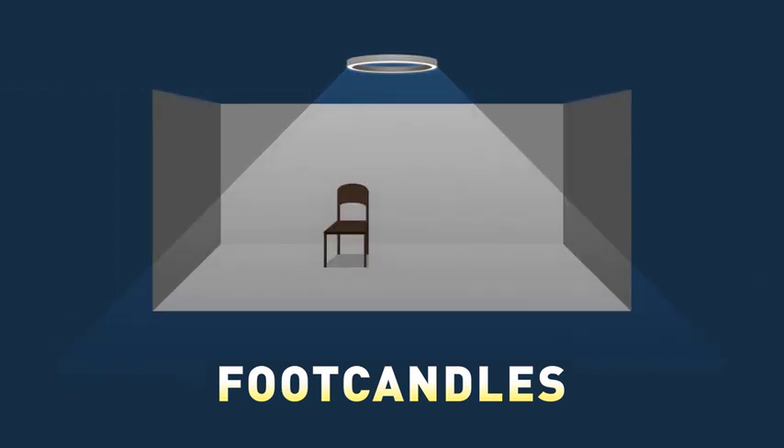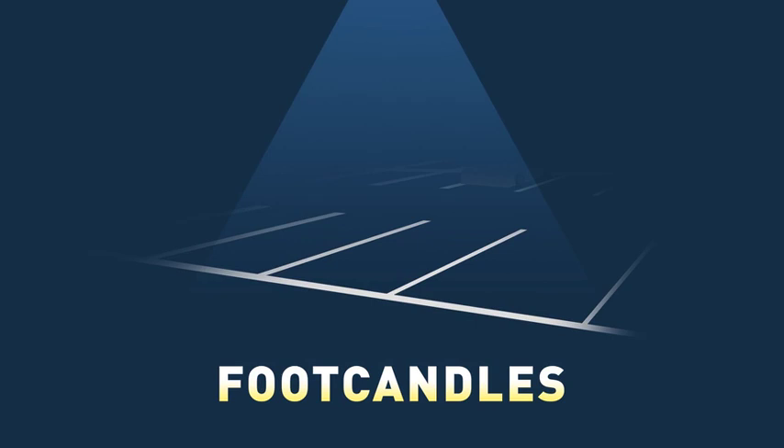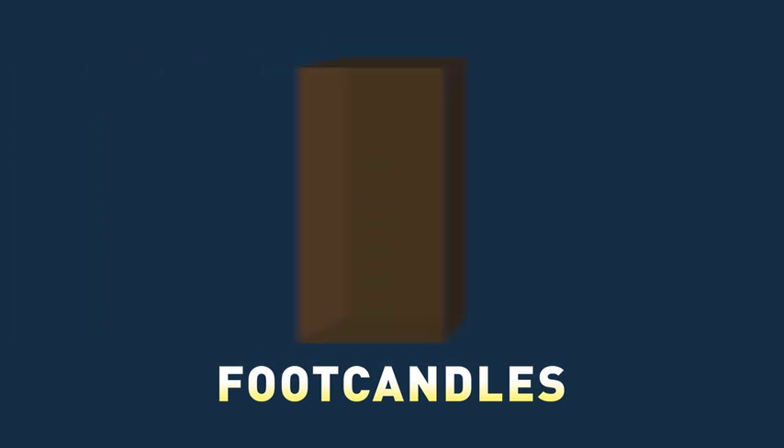So a 10,000 lumen fixture in a small room, 8 feet from the floor, is probably going to be very bright, while the same fixture placed 22 feet above a parking lot may not be bright enough. It may be the perfect brightness for the box, depending how far the box is from the light, and so long as that fox doesn't stand in the way.